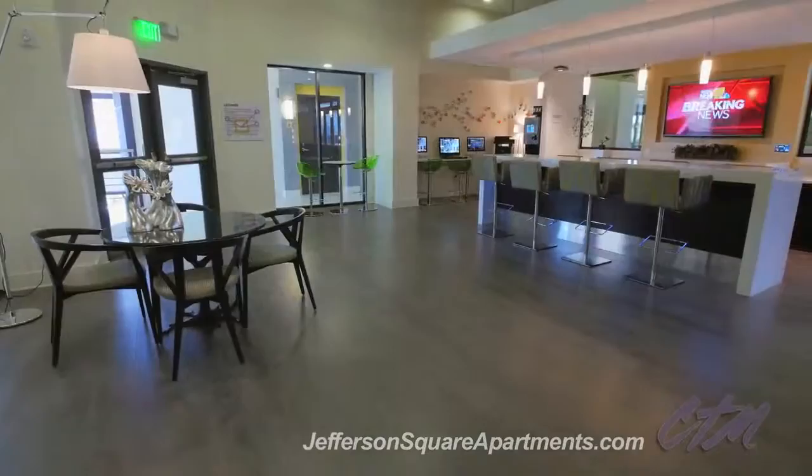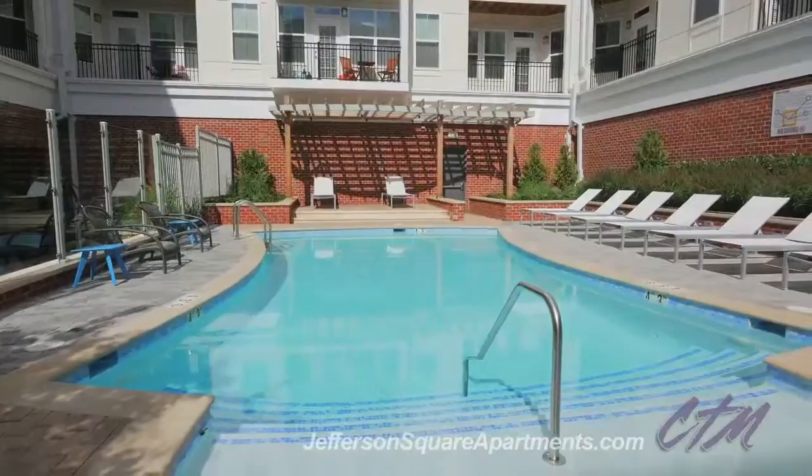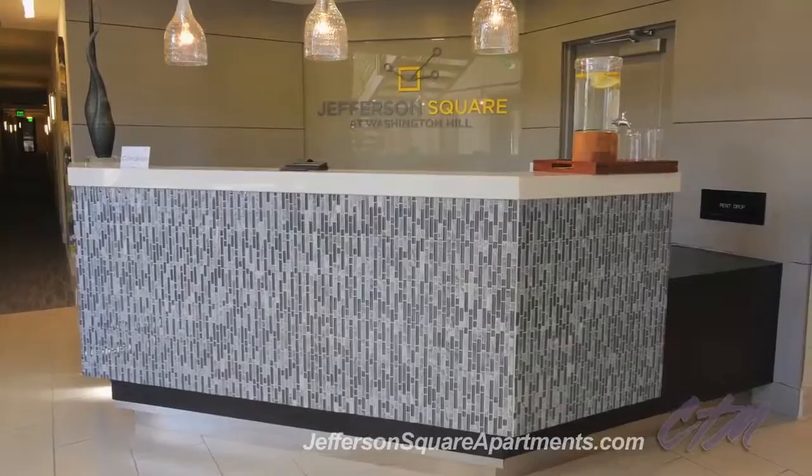14,000 square feet of amenity space features a modern fitness center with yoga studio, a resort-style pool and grilling area with outdoor TV and seating areas. Our 24-hour concierge and superior staff offer unparalleled customer service.